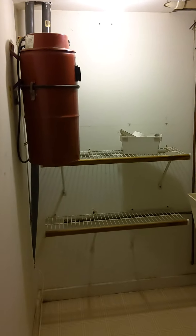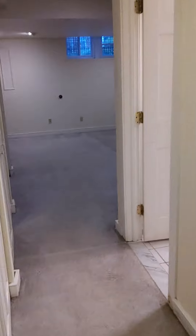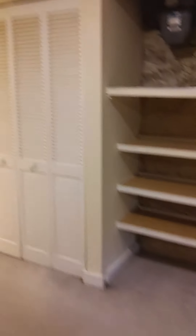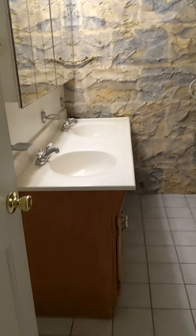You've got a washer and dryer, and this unit also has a central vacuum system. There's a utility sink in the corner. Then your other bedroom back here is the master bedroom with lots of space, shelving, and a big closet. The master bath has a big vanity.